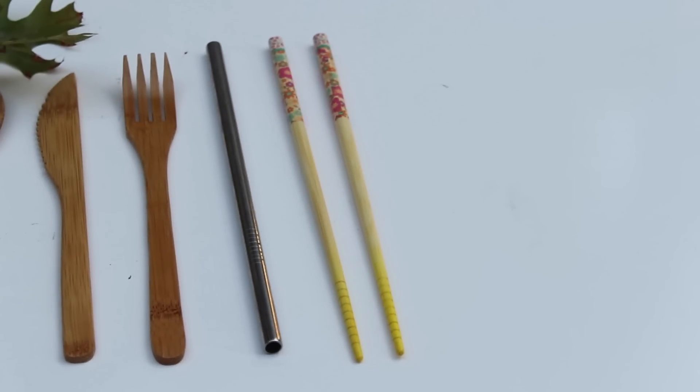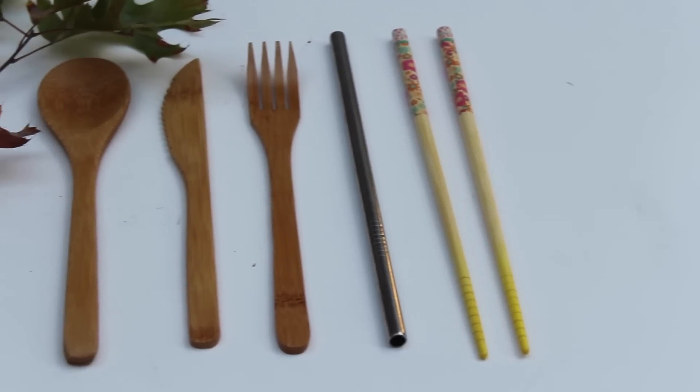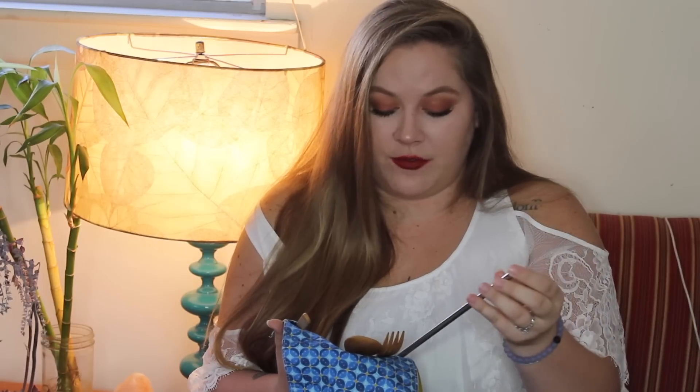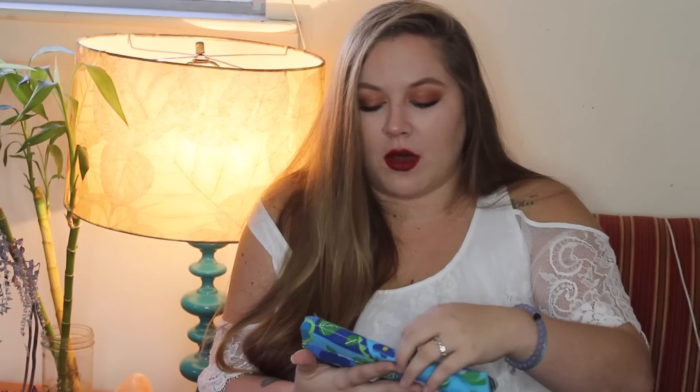Last but not least, one of my favorite things to gift — and I will probably give one of these to almost everyone in my family this year — is a reusable utensil set. I got this one on Etsy, and basically it comes with bamboo utensils. It comes with a bamboo spoon, fork, knife, chopsticks, and a stainless steel straw. Reusable straws in general are going to be a great gift. This is $20, and it's so small — once you roll it up you can just pop it into your loved one's stocking, and you're going to help them reduce their waste from getting all of those plastic utensils they would otherwise be getting when they're going out to eat.